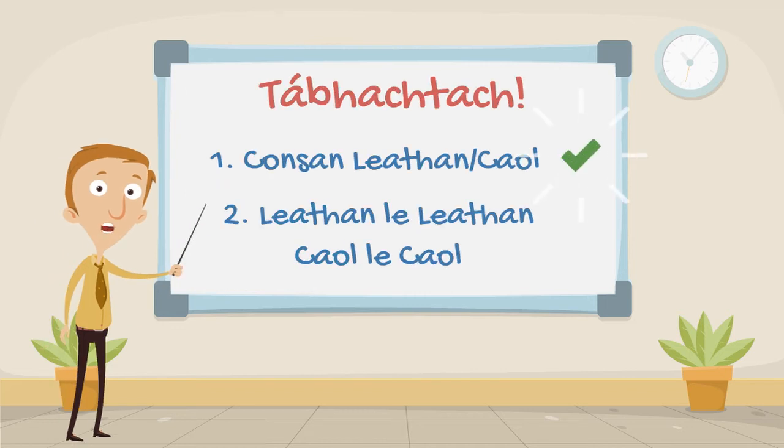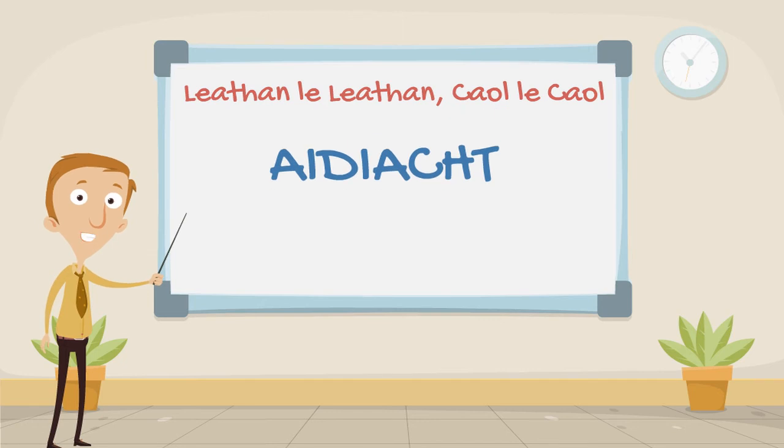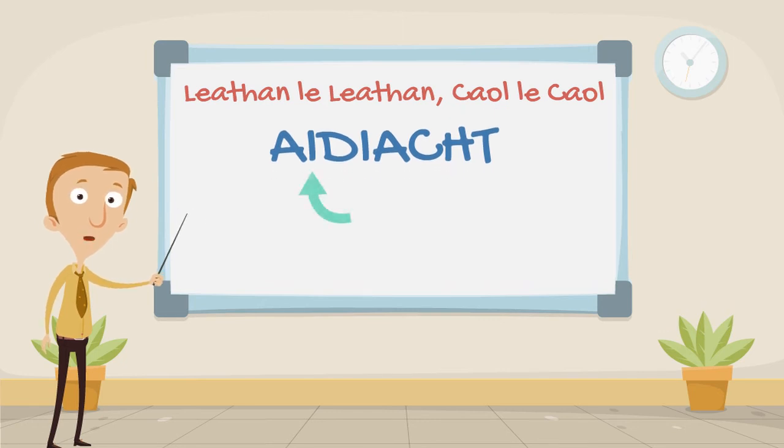Now that you know what the Leathan and Caol vowels are, we can teach you the golden rule of Irish spelling. I'm sure you've all heard of Leathan le Leathan, Caol le Caol, but what does this actually mean? Simply put, the vowel after a consonant must be the same type of vowel — i.e. Leathan le Leathan or Caol le Caol — as the last vowel before that consonant. For example, if we look at the word 'ídigh', there is a slender vowel before the D, therefore there is also a slender vowel after the D — in this case, both slender vowels happen to be I. This rule applies to 99% of Irish words, so learn it well.